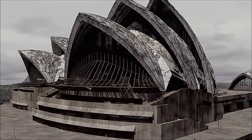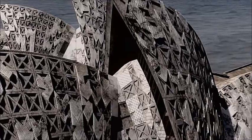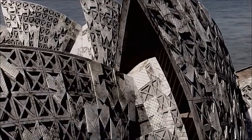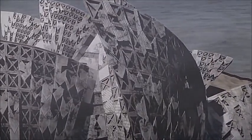But now, the stretching technique that gave the shells their strength is working against their survival. A steel cable under pressure is going to snap, and as soon as one snaps, you're adding the pressure and the force from that area of the building to another area. An entire shell quickly rips itself apart.